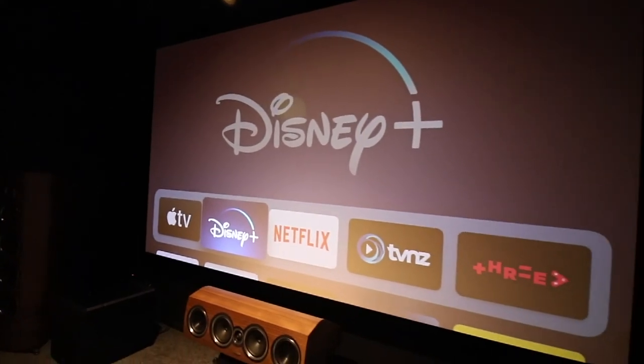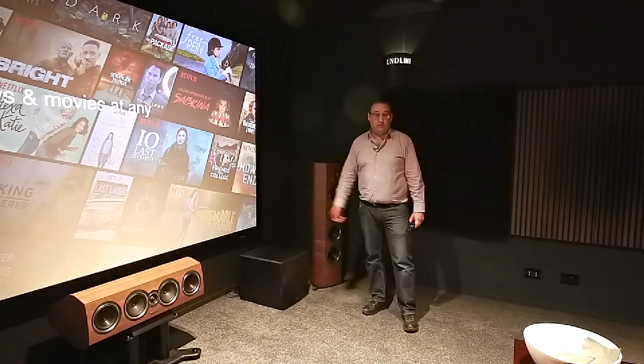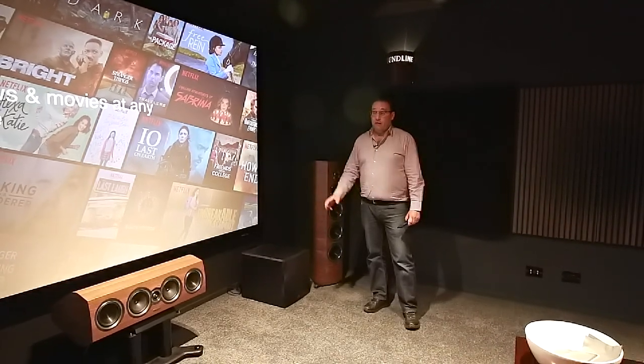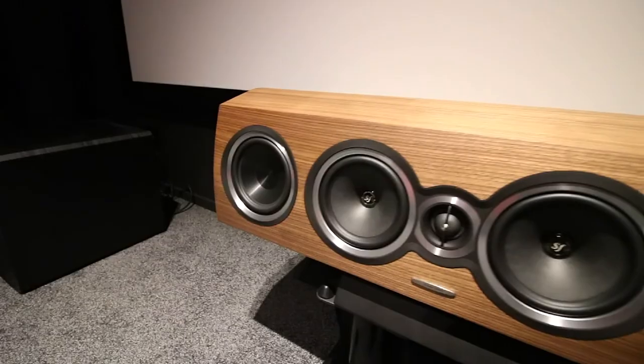4K looks great on a 65-inch TV, but it doesn't really blow you away until you've seen it on a 120, 135, or 150-inch screen. Video is only one part of the story — audio is just as important, so that's the other half of it.